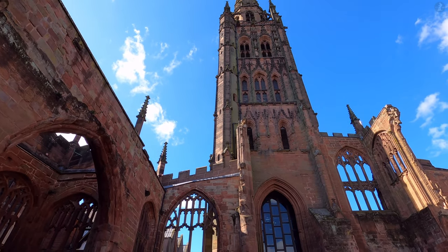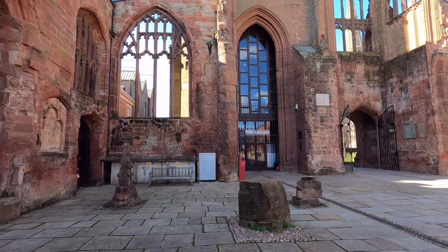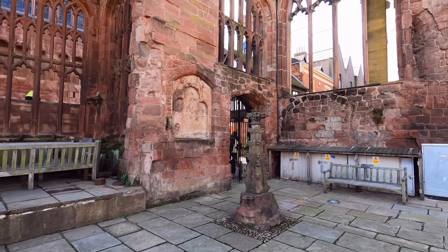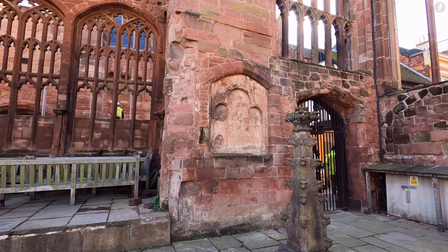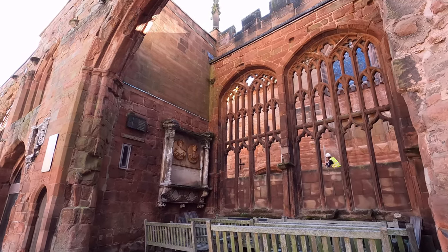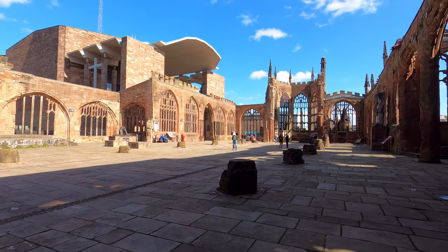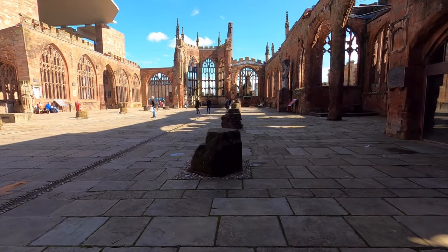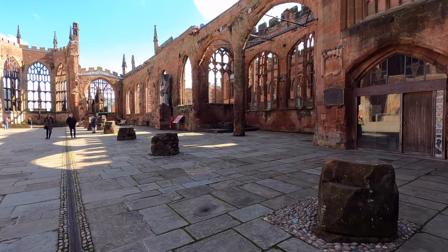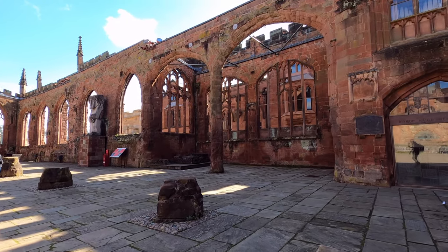Just 22 years after gaining cathedral status, Coventry Cathedral was devastated by one of the most infamous bombing raids on Britain during the Second World War. On the night of the 14th of November 1940, this proud cathedral was just one of the many targets that fell victim to the worst air raid by the Luftwaffe during the so-called Coventry Blitz. 515 German bombers made their way towards this city, intent on destroying its significant industrial infrastructure, but the damage spread far further across Coventry than that.